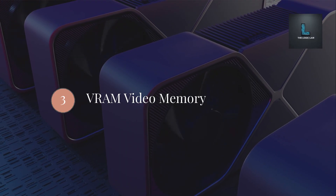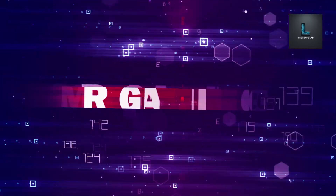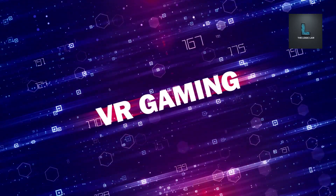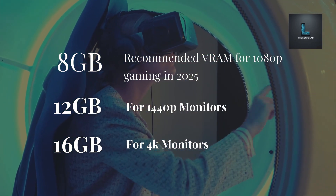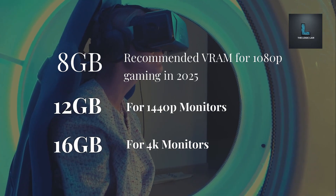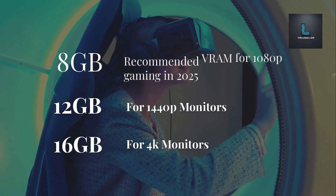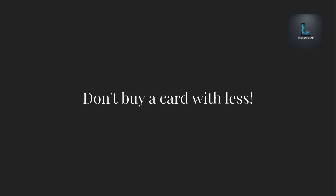Step 3: VRAM — video memory. This is the GPU's dedicated RAM. For modern games, especially at higher resolutions, VRAM is crucial. In 2025, aim for at least 8GB for 1080p, 12GB or more for 1440p, and 16GB or more for 4K, to avoid stuttering and texture issues. Don't buy a card with less.